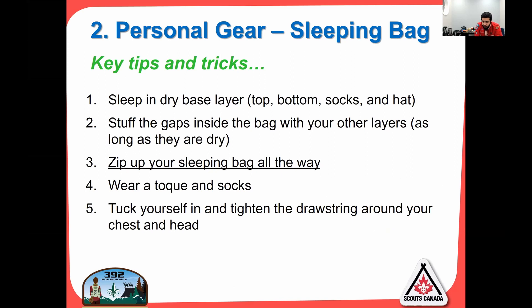Key tips for sleeping warm: everybody goes to bed wearing like 16 layers — that's a terrible idea. Remember, it's the sweat on your skin that makes you cold. You want to sleep in a dry base layer only — top, bottom, socks, and a hat. Shove your other dry gear into the bag in all the empty spaces. When you wake up in the morning, those clothes are warm. Zip up your sleeping bag all the way — I'll mention this many times — make sure it's closed at the bottom and the top. Get somebody in the tent to help you if needed.